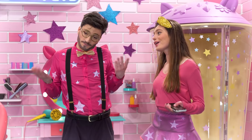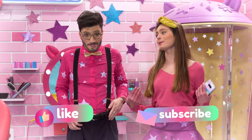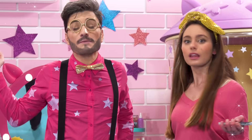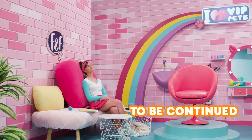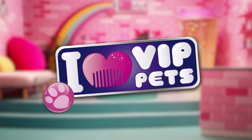Well, VIP Pets fans, that's all we have for today's look! But if you want to watch more videos, remember that you can subscribe to our channel and give us a like on the videos! Until next time, VIP Pets fans, we'll see you soon! And never forget to sparkle with style! New hair, let's dare. I love VIP Pets!